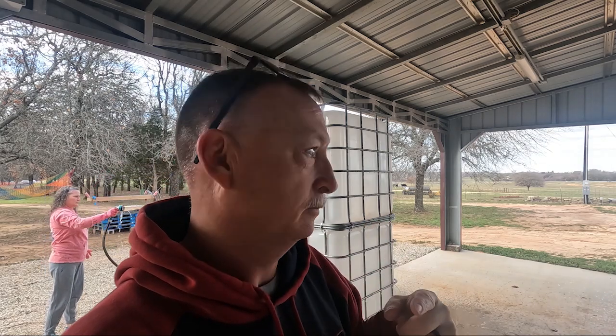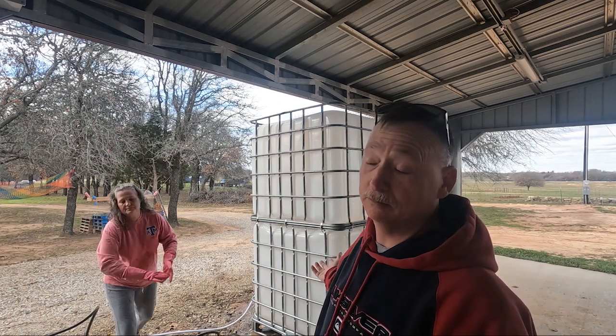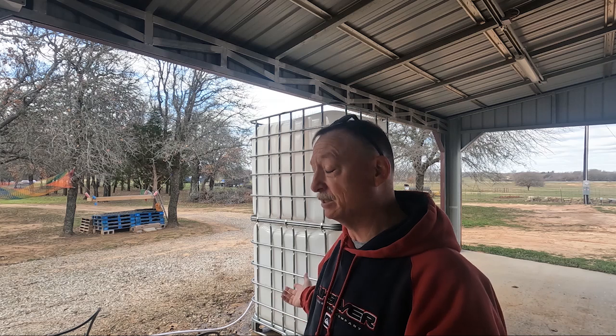Good morning y'all, here we go again — it's another great day the Lord has made. Nana's washing shower is going away today. We've got somebody looking to buy it, so we're cleaning it up and getting ready to load it up — they're supposed to be here in a little bit. That thing is gone away hopefully. It's been a good shower for us, it did what we needed it to do, now it's time for it to move on.